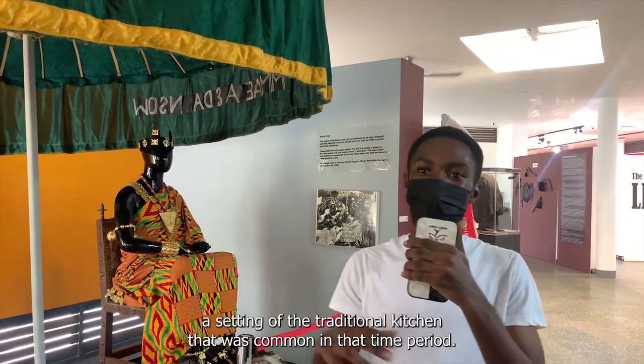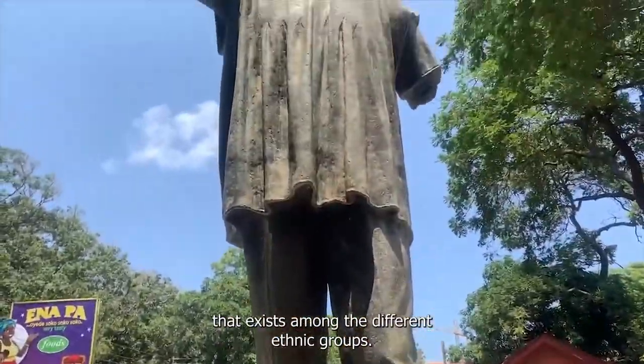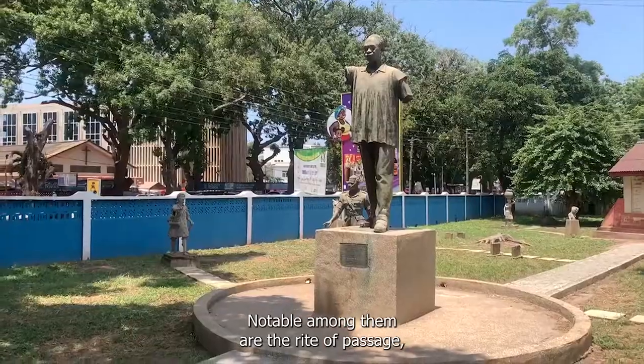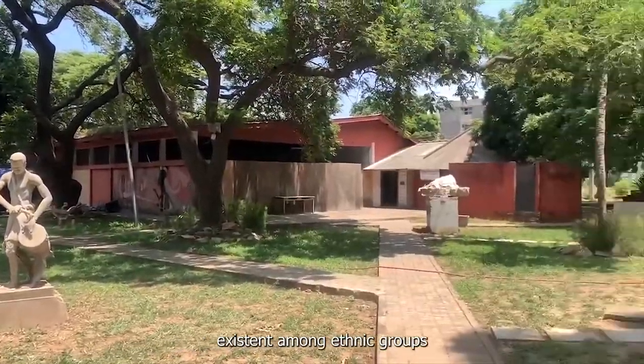We also have on display a setting of the traditional kitchen that was common in that time period. It also portrays various rituals and beliefs that exist among the different ethnic groups. Notable among them are the rites of passage, the death rites, and other beliefs existent among the ethnic groups.